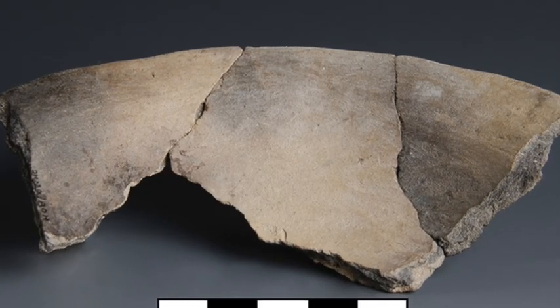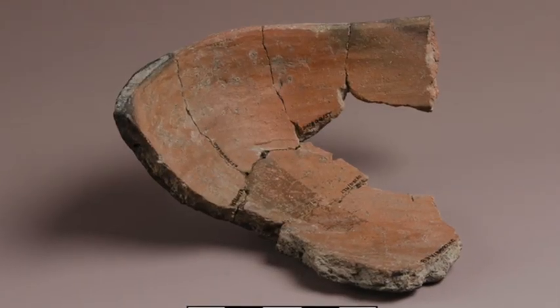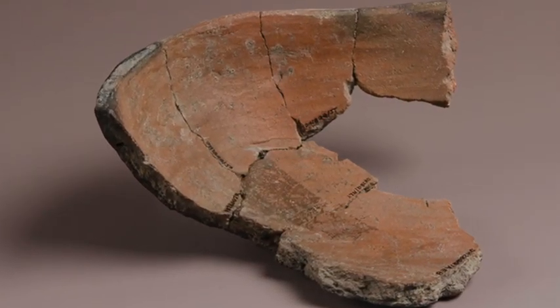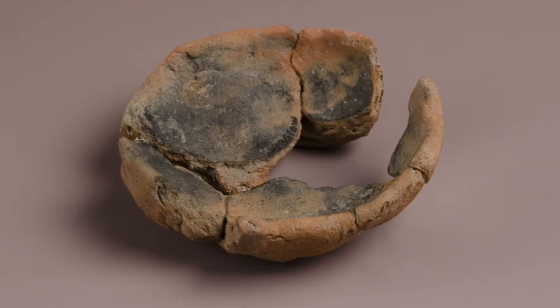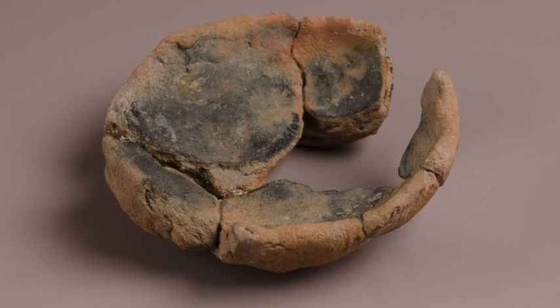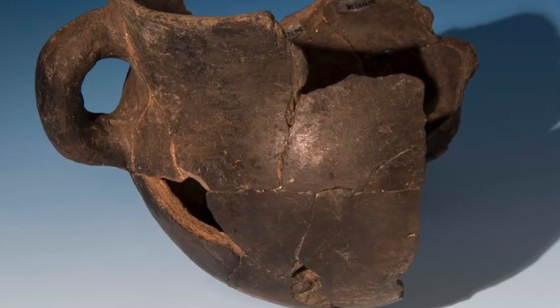One of the most important things about Colono ware and how it contrasts with European ceramics is that we don't know a lot about it, but it can tell us about the human behavior of marginalized communities here at Drayton Hall. So it's a really important artifact to study and something I've been focusing on for the past year.